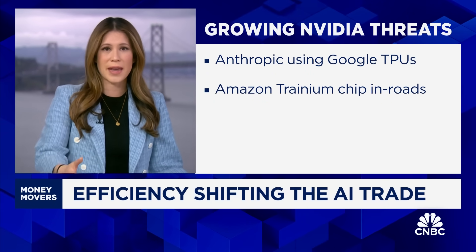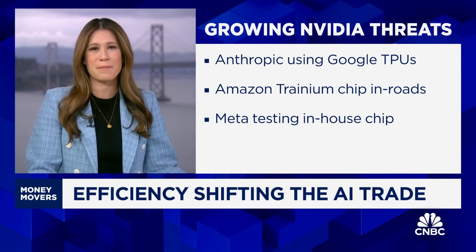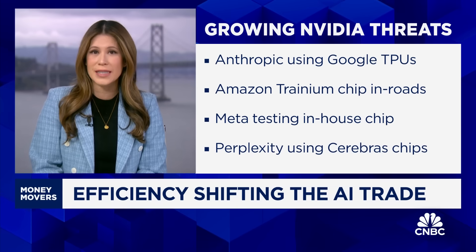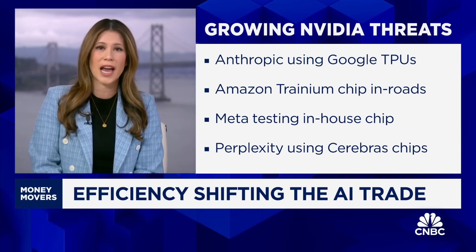This week, Meta began testing its first in-house AI chip. And of course, OpenAI has big ambitions here, pouring resources into developing its own as well. Startups are also gaining traction — Cerebras' specialized AI chips are powering Perplexity's Sonar model and Mistral's chatbot.